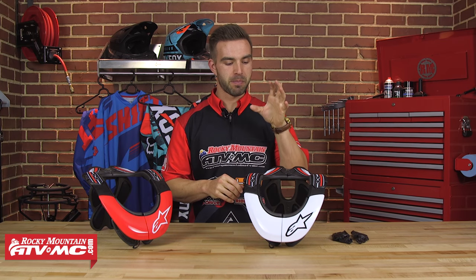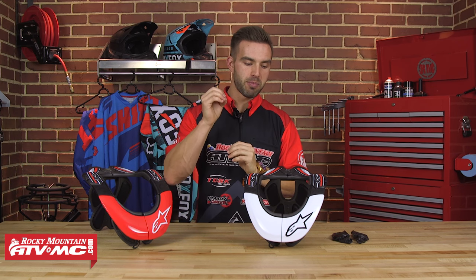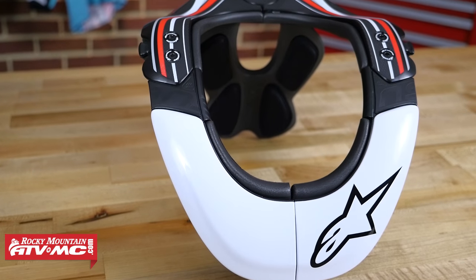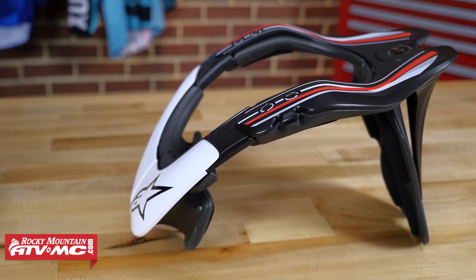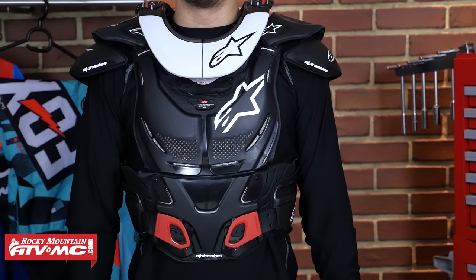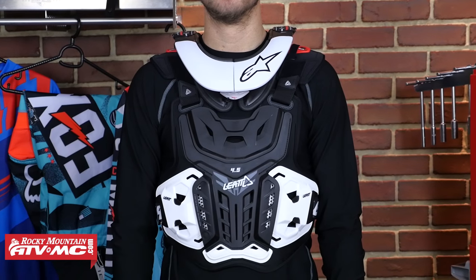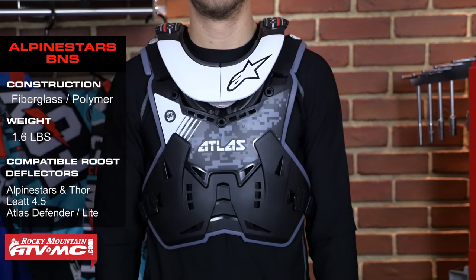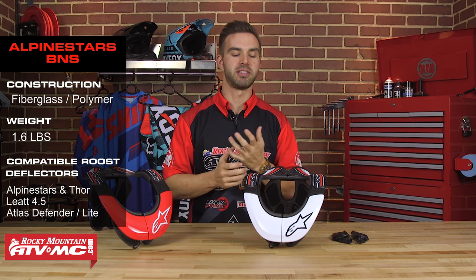Next up is the Bionic neck support from Alpinestars. We love Alpinestars for their high quality gear — the boots and the knee braces — and they've been making the Bionic neck support since 2008, continuing to make it better ever since. There are multiple sizes with this neck brace, so make sure you look at the sizing guide. In terms of roost deflectors, it's designed to work with all Alpinestars and Thor roost deflectors. From a construction standpoint, it's a mix of fiberglass and polymer, coming in at 1.6 pounds.